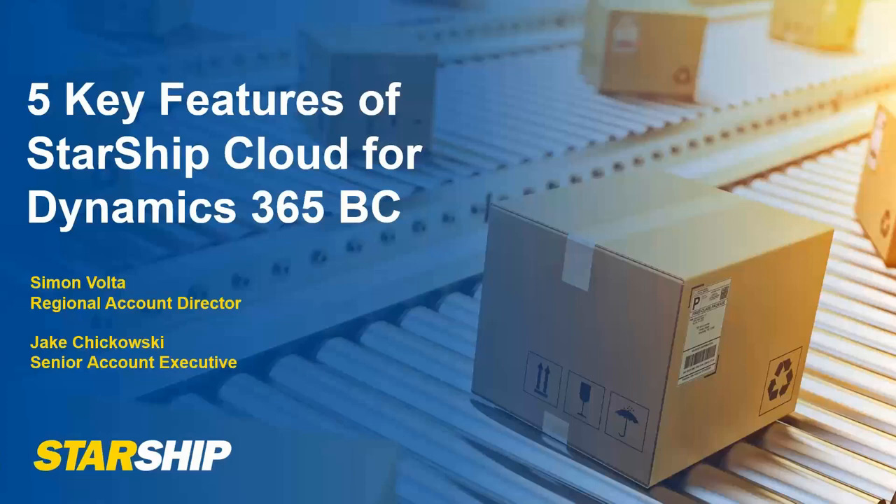Good afternoon to everyone and appreciate the time this afternoon spending with myself and Jake, our senior accounting executive in the Dynamics 365 space. As Megan said, I'm the regional account director here for V Technologies, and I'm going to walk you through a short presentation on Starship.